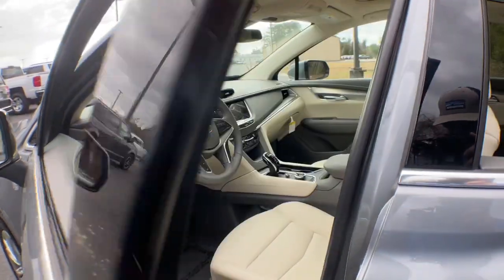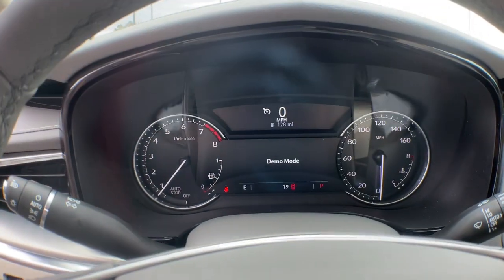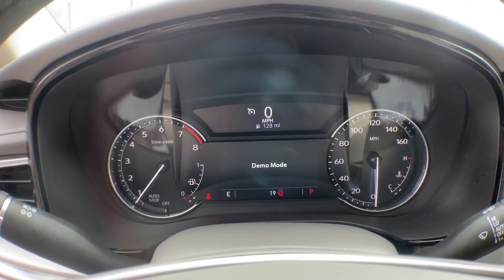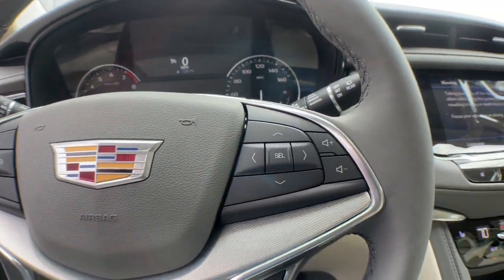Panoramic roof, heated driver seat, sun and moonroof, hands-free liftgate, keyless entry, lane keeping assist, backup camera, keyless start, remote engine start, power passenger seat.